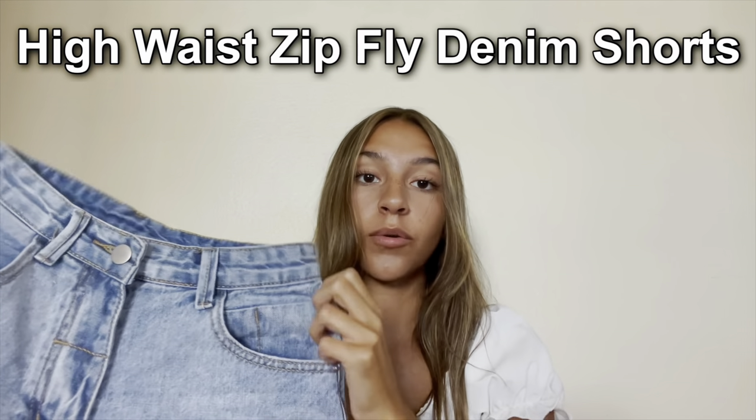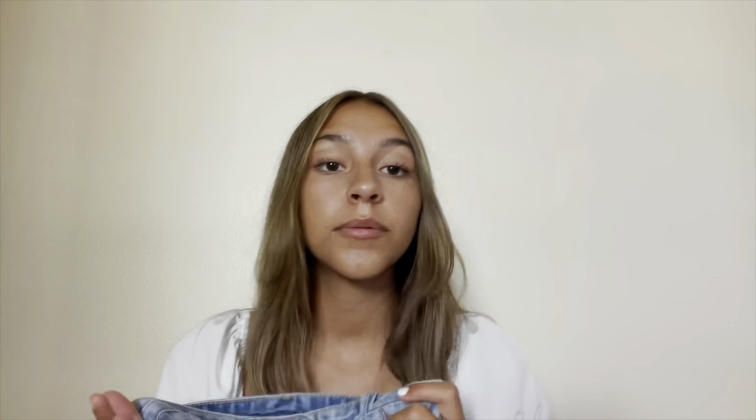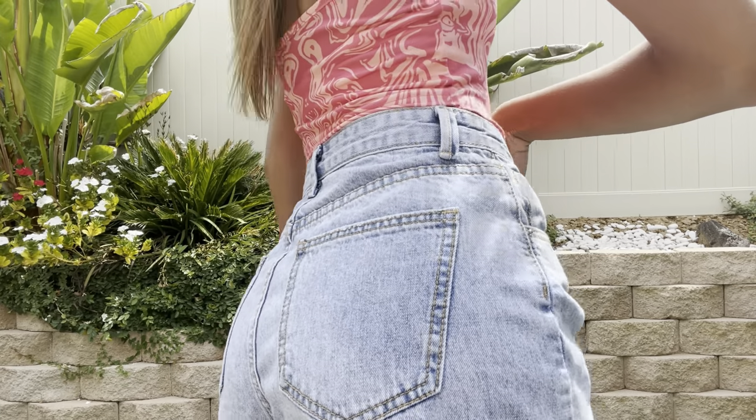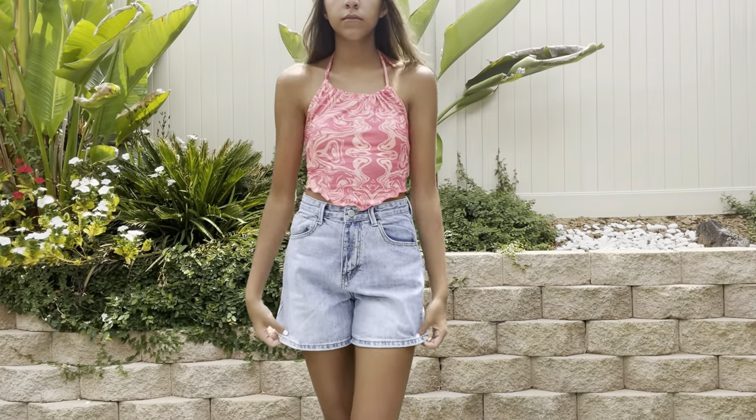Next I got High Waist Zip Fly Denim Shorts — they're kind of the length of Bermuda shorts. They're super on-trend right now and they fit me really nicely. They're perfect for family parties if you don't want to wear short shorts, or for school if there's a dress code.